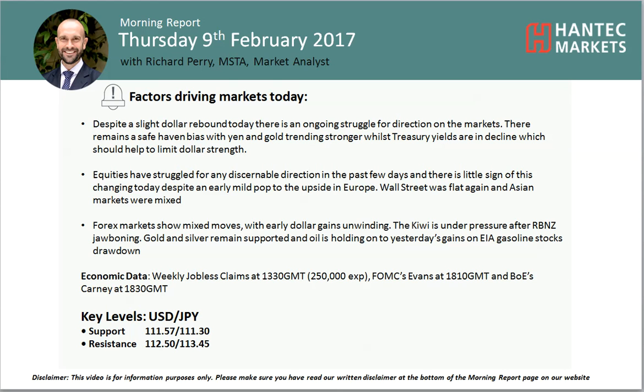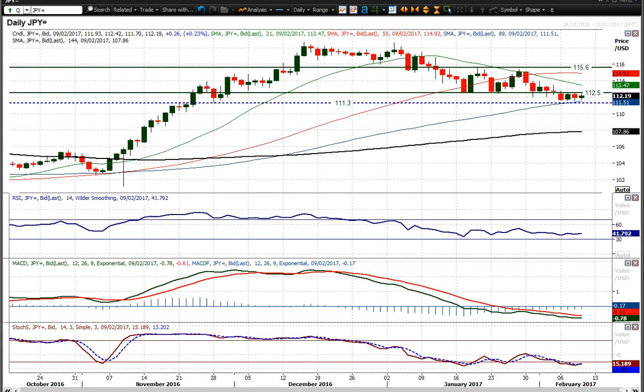Welcome back to my morning port chart appraisals on Thursday the 9th of February with me. Looking at dollar yen, and look at this — we're still capped underneath this 112.50 old support. Really interesting, the last sort of two or three days we've really struggled around that 112.50.